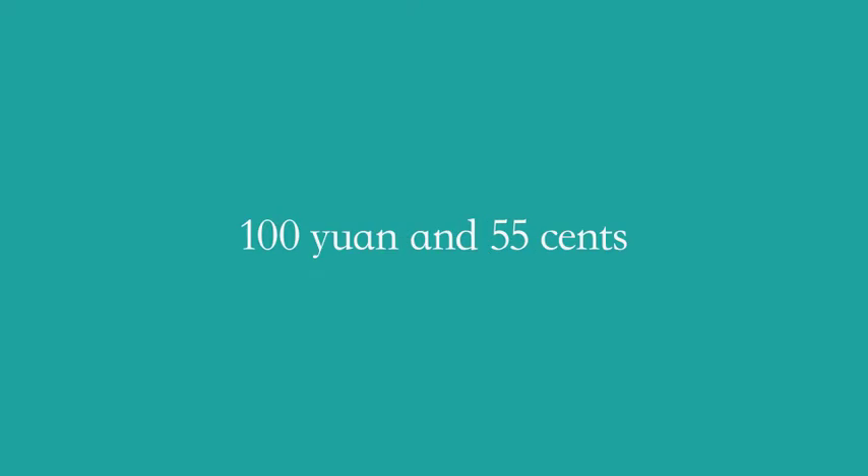For example: 一百块 五毛 五分. In English, that means 100 yuan and 55 cents. Got it. 我们有九百块钱. Let's go!